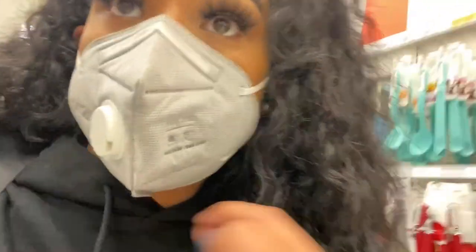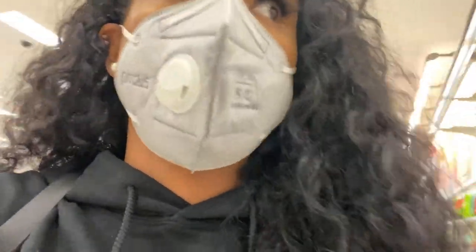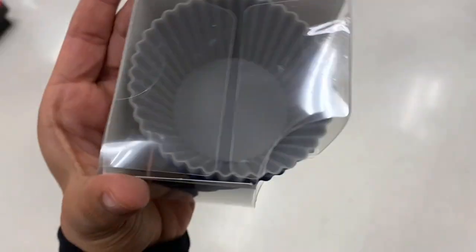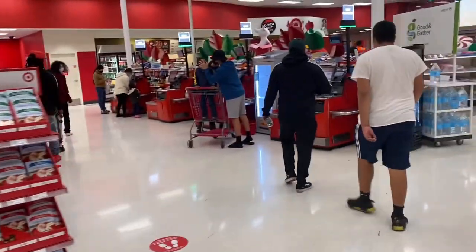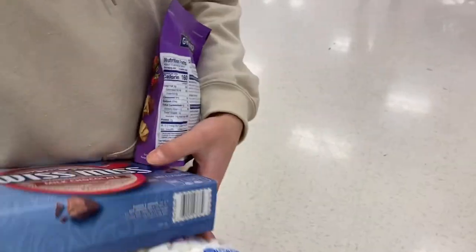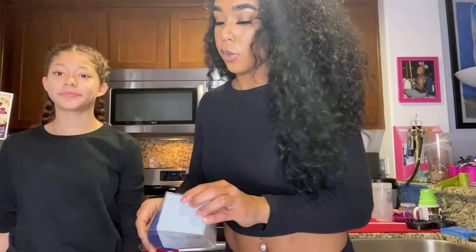We've had the worst luck finding silicone molds that are circular — not too big, not too small, so they fit in our cups. We found some small ones but didn't want them too small. We ended up getting silicone baking cups, the closest thing we could find. We also grabbed Ghirardelli milk chocolate melting wafers, marshmallows, and hot cocoa. We're finally done shopping and heading back home to make these hot chocolate bombs.